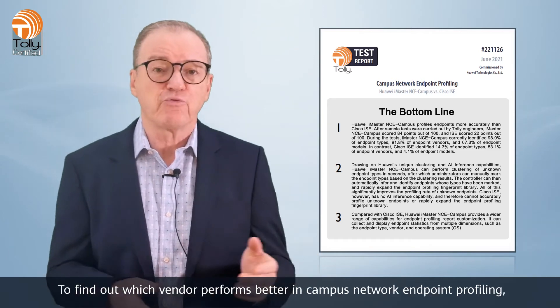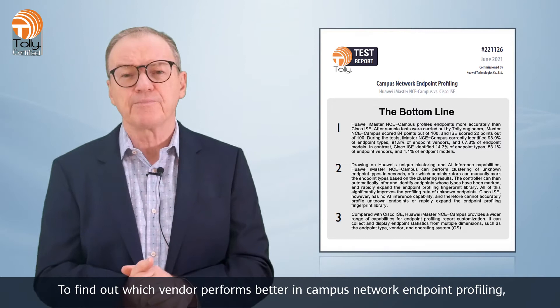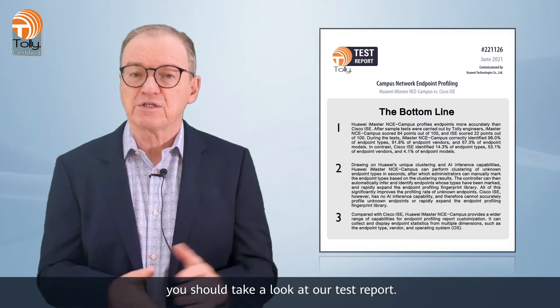To find out which vendor performs better in campus network endpoint profiling, you should take a look at our test report.